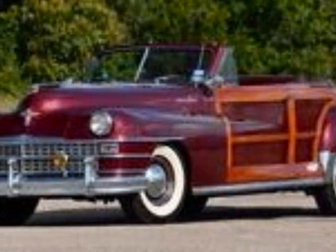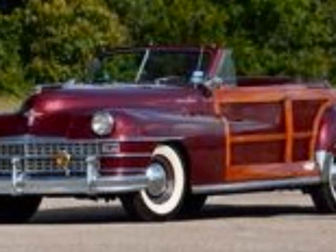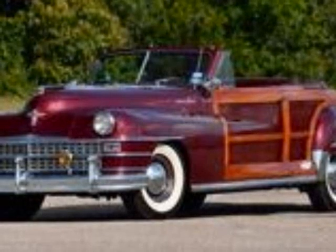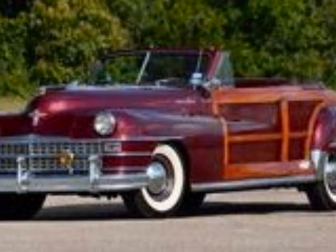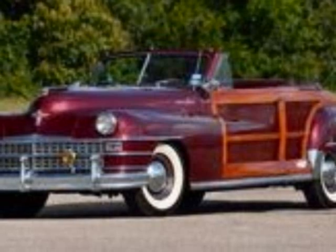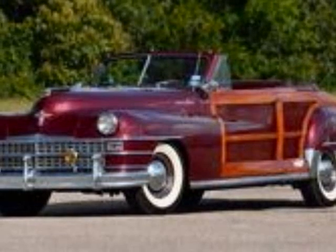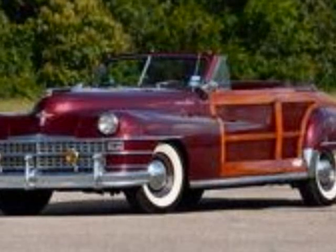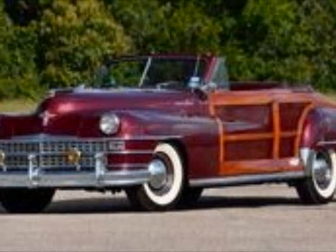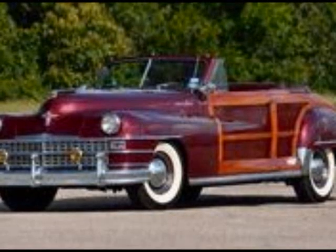Although the Chrysler Town & Country is mostly known as the minivan the company launched in 1989 as a more luxurious alternative to the popular Dodge Caravan, the nameplate was originally used on a station wagon. First introduced in 1940 as a four-door, eight-passenger hauler, it was maintained in production for no fewer than eight generations until 1988. While all generations of the Town and Country were station wagons of various sizes, the first-generation model also had sedan and convertible models. The drop-top was offered for the 1946–1949 model years.